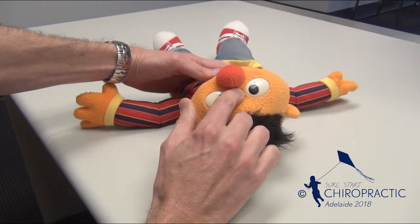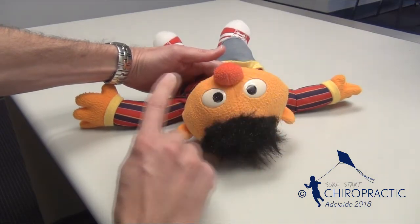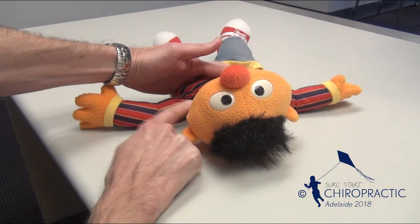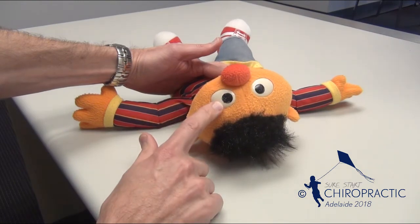Chiropractic may be able to help babies with a flat head shape if they have a head position preference when sleeping that is secondary to restricted or uneven neck movement. If you would like more information on this topic, please contact us through our website.